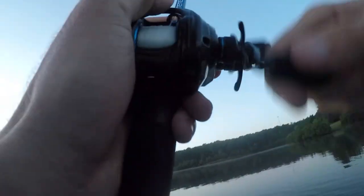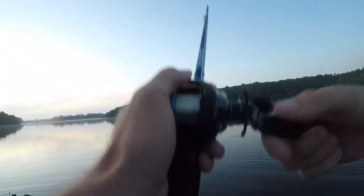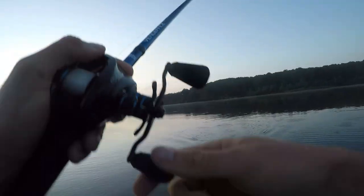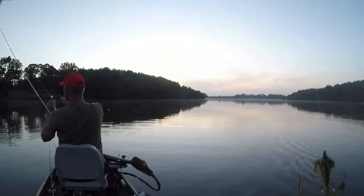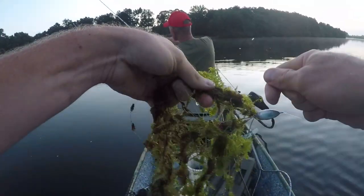I got a bunch of hydrilla letting mine sink — got a couple pounds of it. A couple pounds of hydrilla. I was going to let it sink, throw it a little bit deeper.